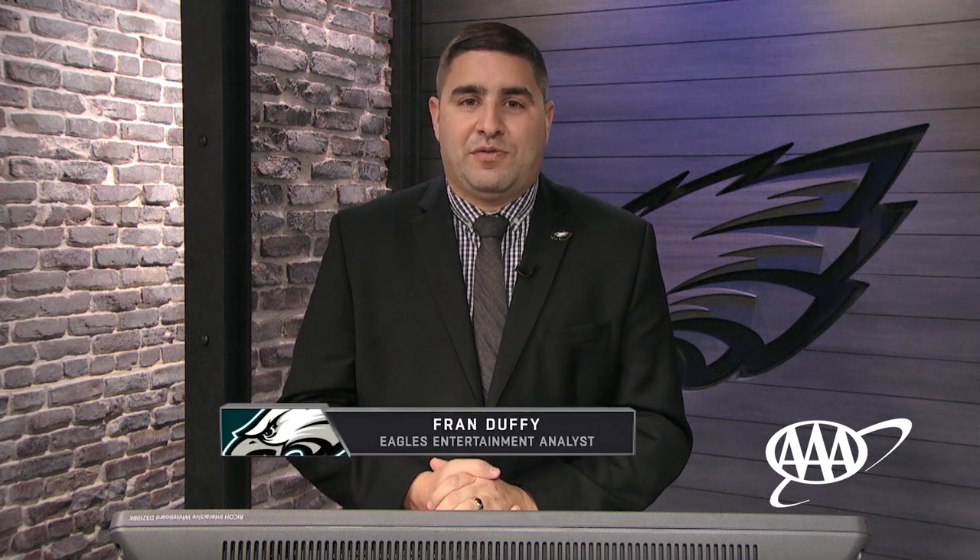What's up Eagles fans? Welcome into the All-22 Review driven by AAA. I'm your host Fran Duffy and today we're going to take a look at some of the big plays from the Eagles loss to the Green Bay Packers on the road at Lambeau Field. We're going to break down some interesting things on offense, some things on defense, and we've got a little bit of special teams to break down as well.